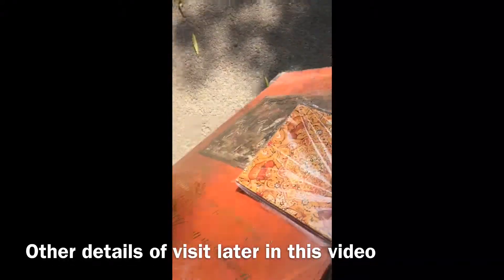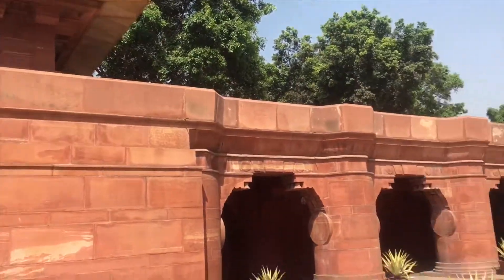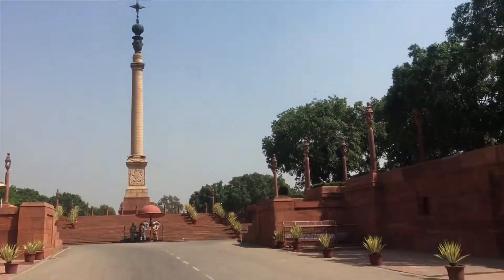That's the Rashtrapati Bhavan behind me. I bought some souvenirs — I'll show you once I get back to the hotel. Right now I'm at the gate of Rashtrapati Bhavan.